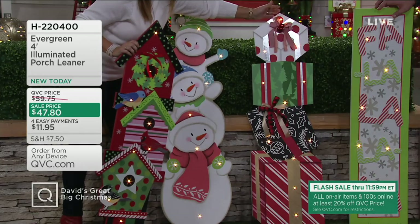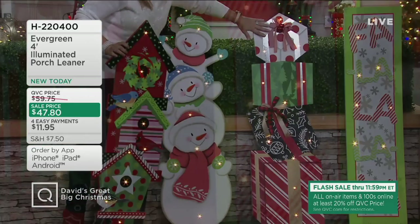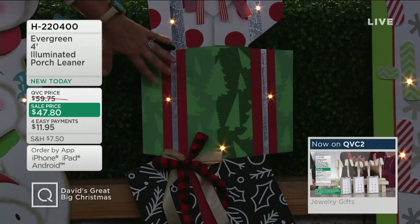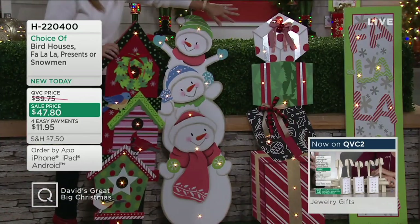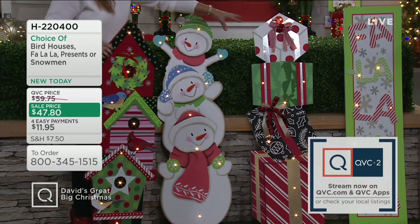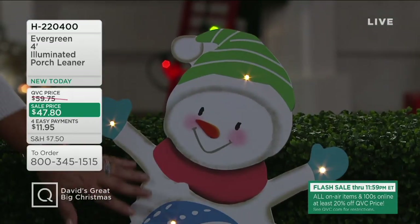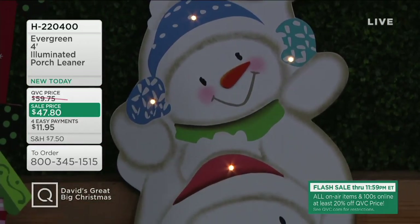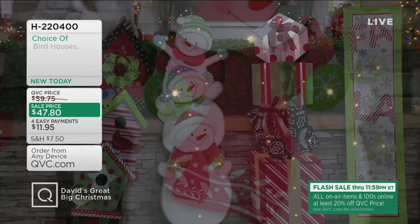These little LED lights add just the pop of light to make each one come to life. This one says 'Falalalala,' then we've got the birdhouses — actually these are presents — and you can see the strategically placed lights on each one, the different colors and ribbons. Everything is so beautifully done. And if you were to stack these at your front door they'd probably topple over, so this is a nice leaner, which is oh so popular right now. I'm in love with the snowman. It's brought to us by Evergreen, who do beautiful finishing touches for your garden.